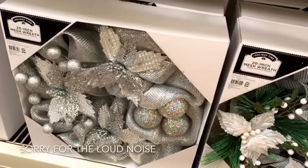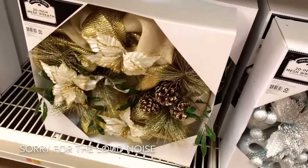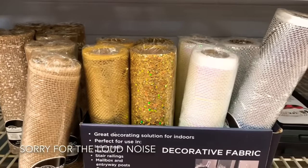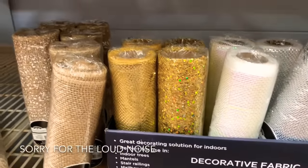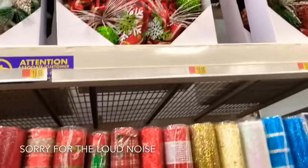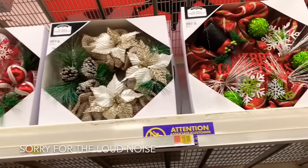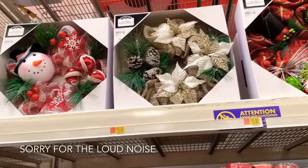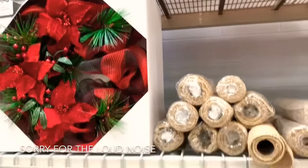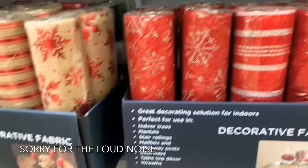They have that pretty silver one, and that pretty gold one right there. They have the gold and burlap mesh to make your own wreath. Here's some more mesh for the ones at the top. You can pretty much make your own wreath, but they also have ones that are already made up for you. Look at that pretty mesh there — $7.98.